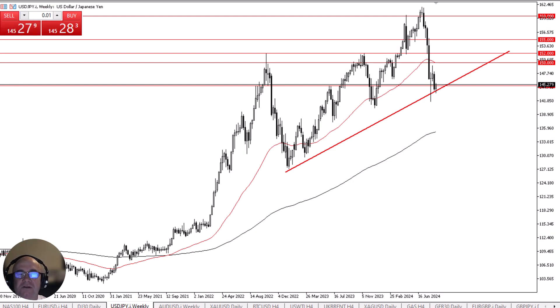However, if we were to drop down below the 142 yen level, then I think we are going to break down, perhaps down to the 138 yen level.